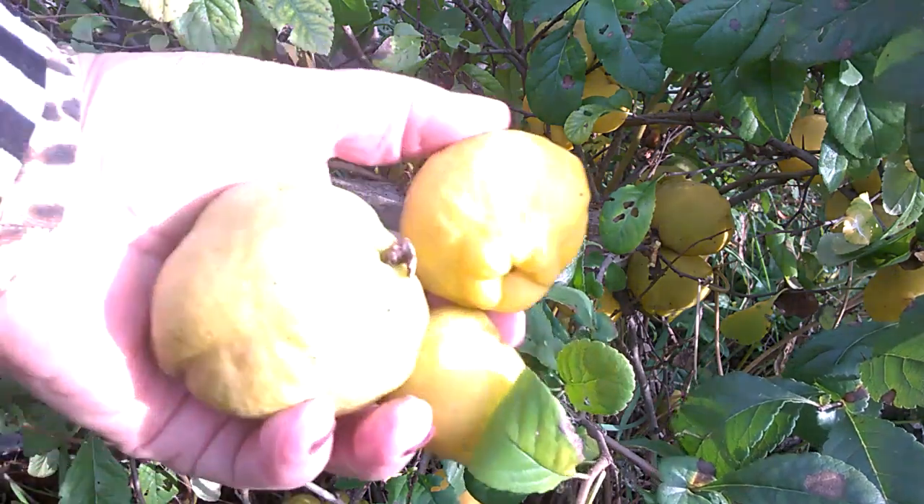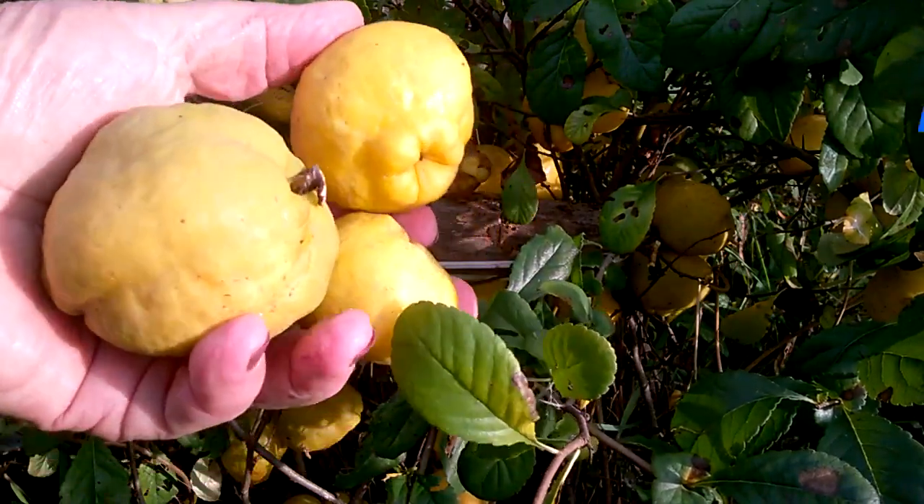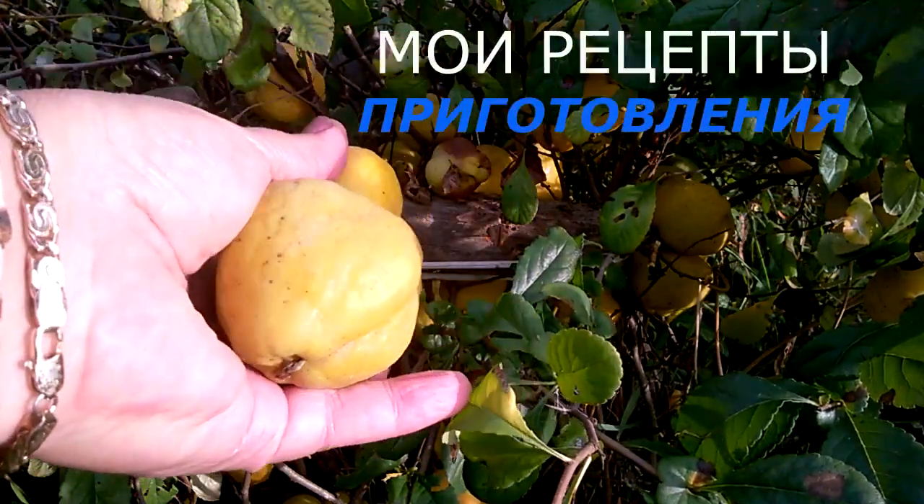Сохраним полностью. Очень полезен сок из этой айвы. Действует он как мочегонное — это проверено. И я вам с уверенностью говорю, что это так.